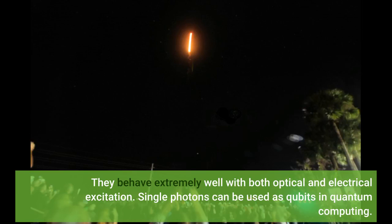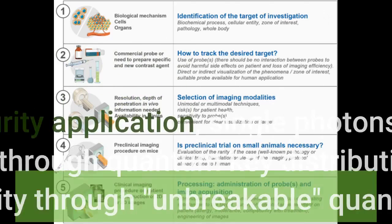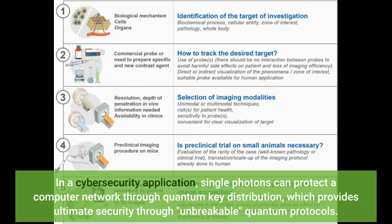Single photons can be used as qubits in quantum computing. In a cybersecurity application, single photons can protect a computer network through quantum key distribution, which provides ultimate security through unbreakable quantum protocols.